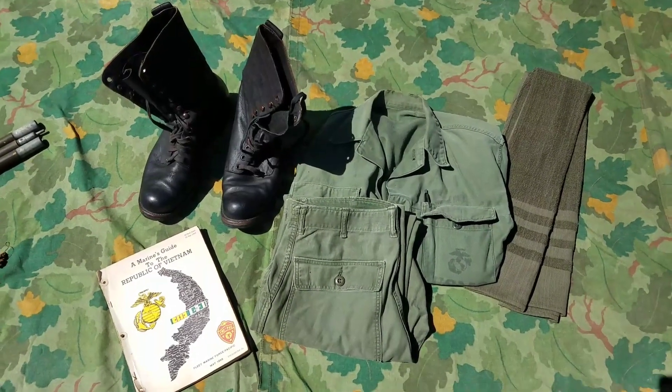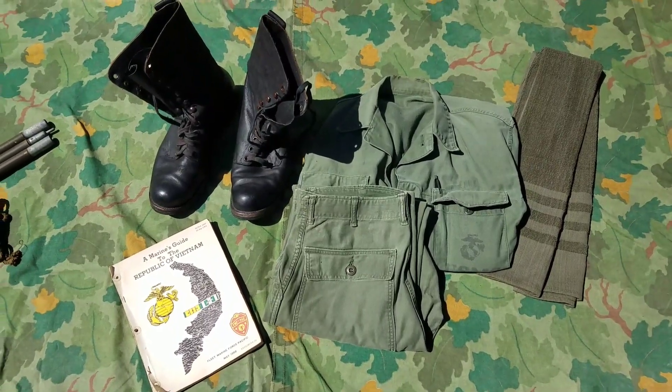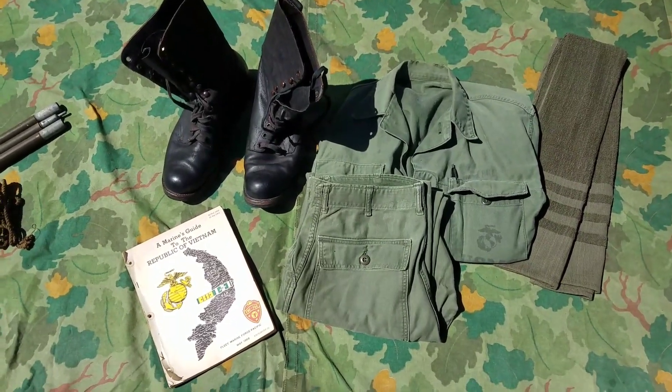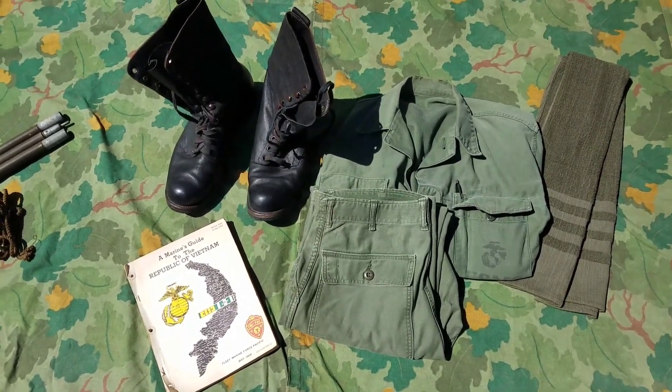How's it going guys? Today I'm just going to be going over a couple of my Marine Pacific items that I picked up in the past couple of weeks or two. Some of these items are a little bit older than others, but pretty much all this stuff has just been really newly acquired.